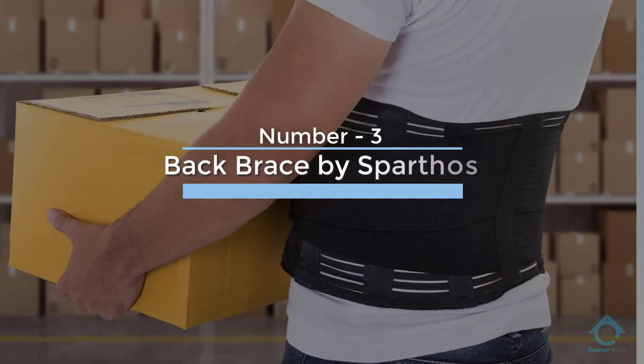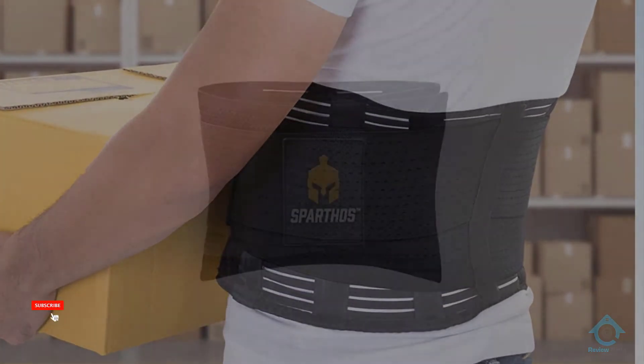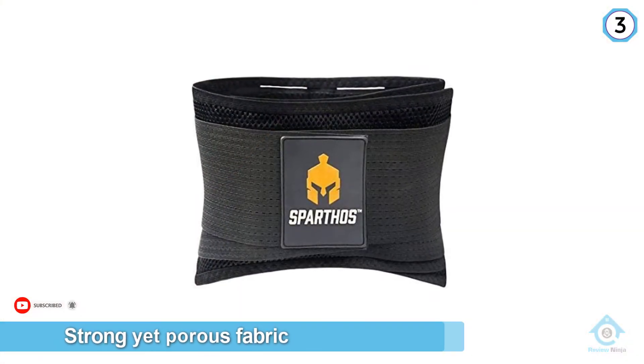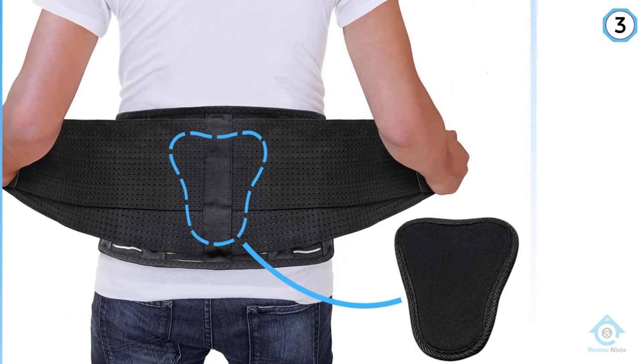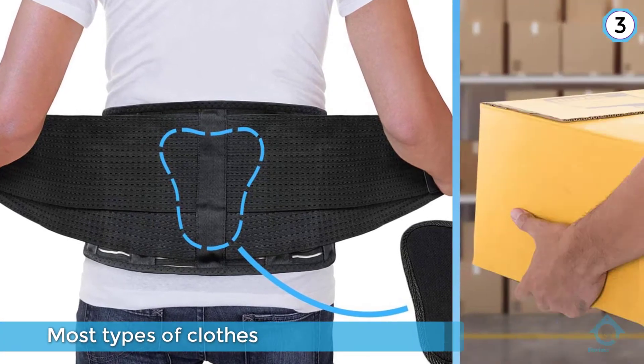Number three: back brace by Sparthos. The breathable fabric won't make you sweat — this brace's strong yet porous fabric won't weigh you down or make you feel hot. It fits under most types of clothes and can be worn directly underneath a loose shirt or blouse.